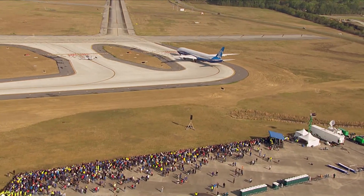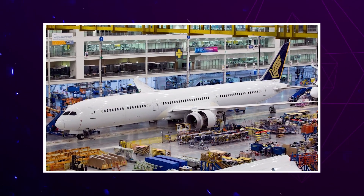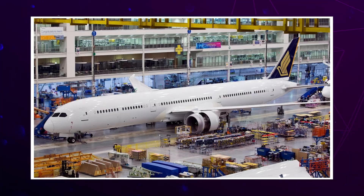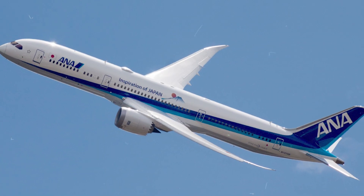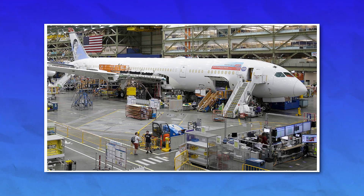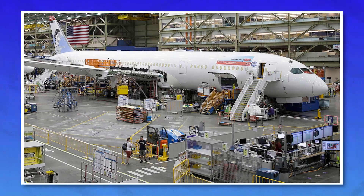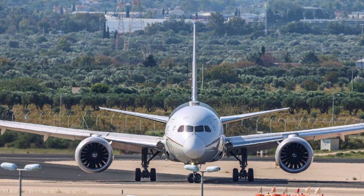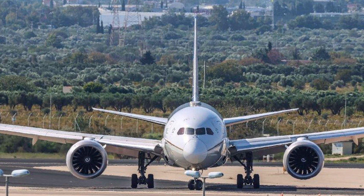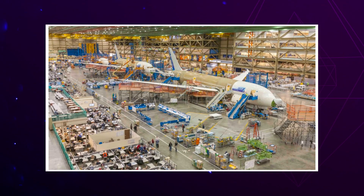These doors or panels that cover this system are held in place by these straps and couplings. The FAA found that in several 787s, especially the older ones, these straps are wearing out faster than expected. Some are getting corroded, some are loose, and some may have been poorly installed from the beginning. If one of these straps fails during flight, the doors or panels covering the water system could fly open or even detach completely.